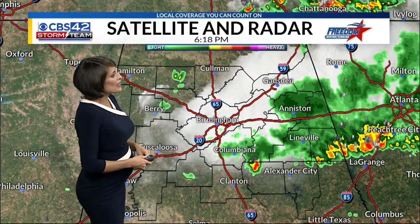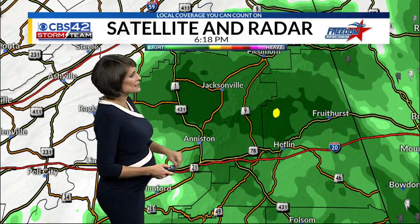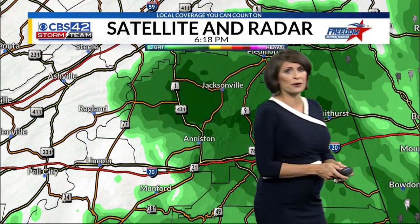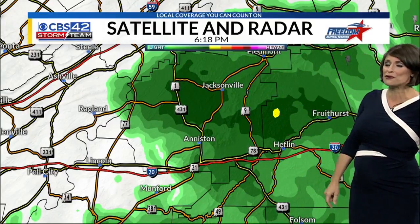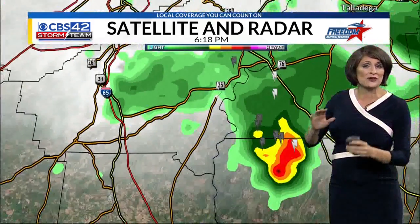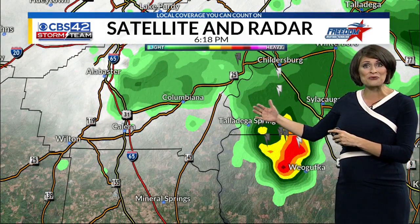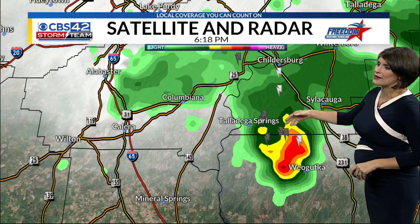73 is our current temperature in Gadsden. Heaviest rainfall is now pushing out of our viewing area, moving into portions of the Atlanta metro. Now we're just tracking some heavier rainfall anywhere from Jacksonville down to Anniston, over towards Heflin and Fruithurst, but not seeing a lot of lightning, not hearing any more thunder in East Alabama. Still going to be a little slippery on I-20 anywhere from that Oxford-Anniston exit all the way through the Georgia state line. Moving down south towards the southern part of Talladega County,